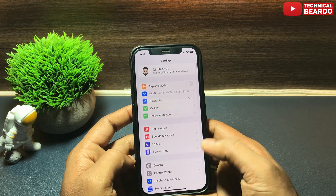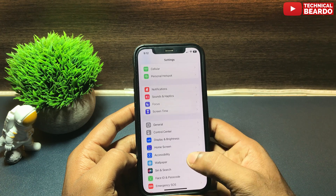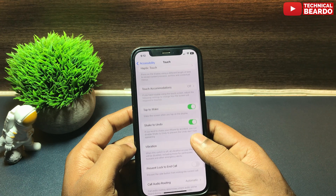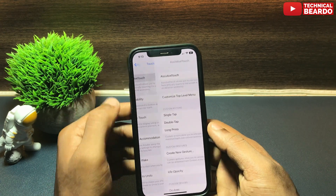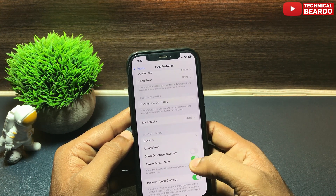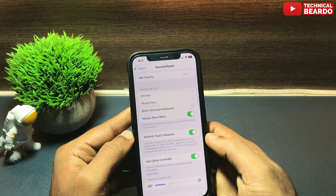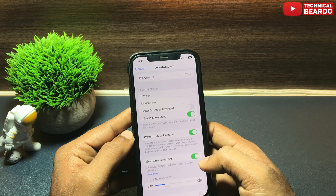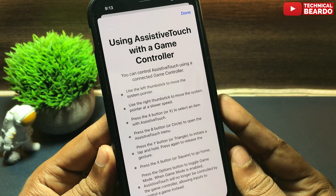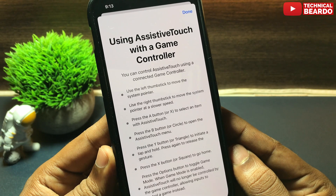Along with that, there is one more noticeable setting. Go to Settings → Accessibility → Touch → Assistive Touch, and if you scroll down you'll see a new option called 'Use Game Controller.' With this feature, you can use your Assistive Touch as a game controller. Instructions on how to use it are provided right there. So now you can use your iPhone's Assistive Touch as a game controller in this update.